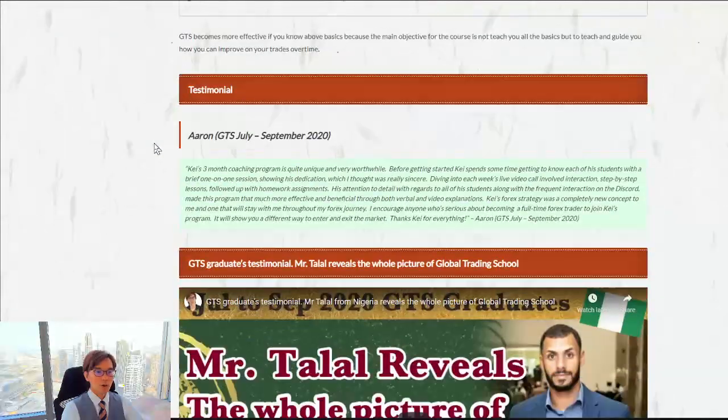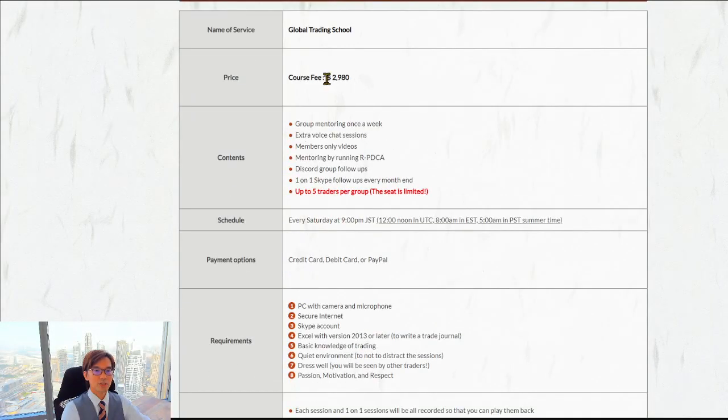You can find the full course details in terms of price and schedule. The course fee is ¥298,000 for three months, which includes everything. Even after you finish the course you will automatically be placed into the GTS Graduate Group, where you meet with other GTS graduate members. I will be in there too, and we continue to discuss markets, sometimes meeting online face-to-face by Zoom to talk about the market or your past trades.